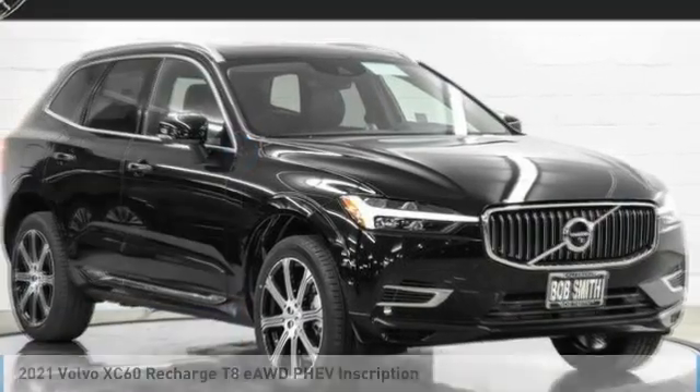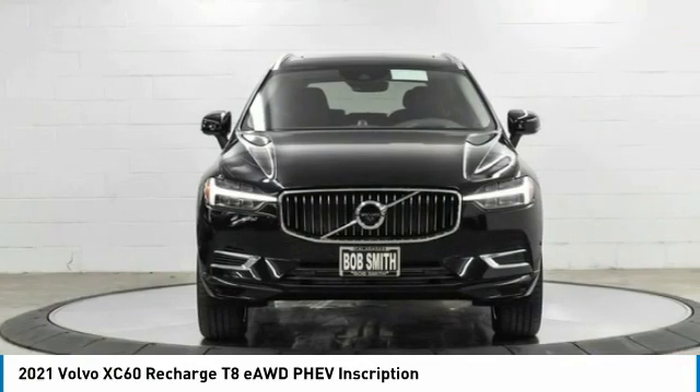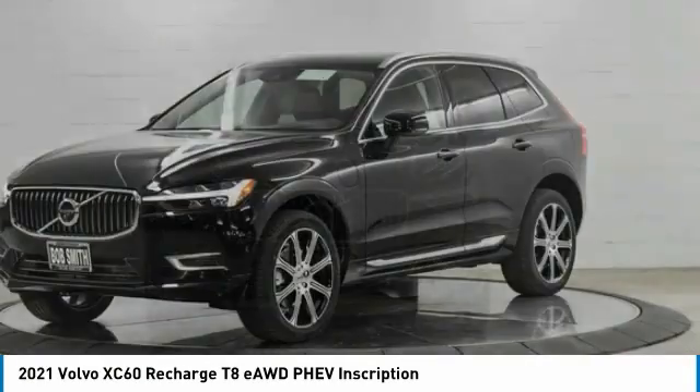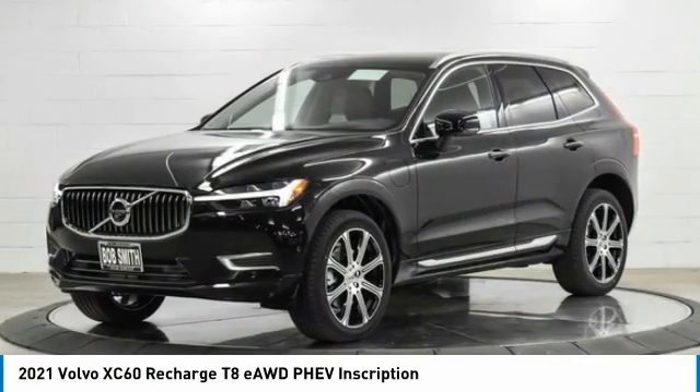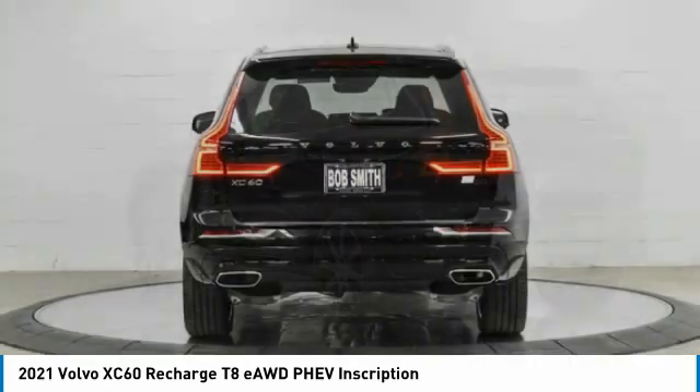In the 2021 XC60, from sidewalks to pathways in the blink of an eye, the XC60 was named a Consumer's Digest Best Buy in the Cars, Pickups, Minivans, SUVs, and Hybrids category.